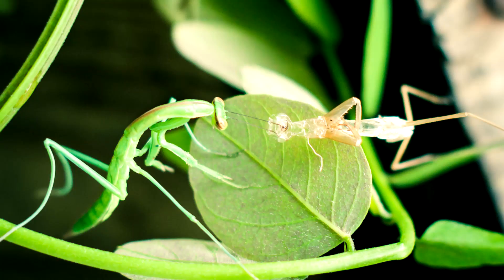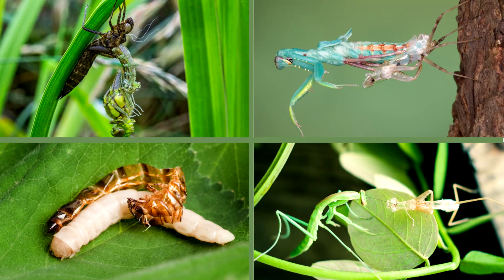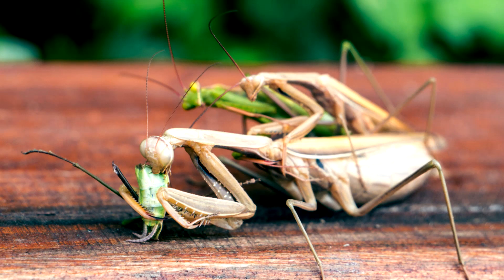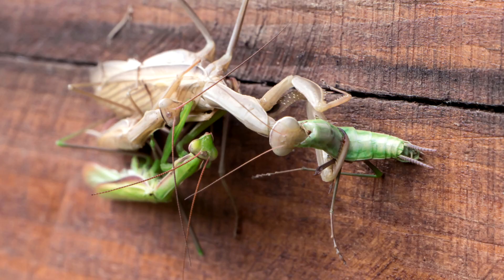Mantises go through several molts before reaching adult size. Molting is the process of shedding and removing the exoskeleton. Like many mantises, the Chinese mantis sometimes engages in sexual cannibalism, where the female will eat the male after mating.